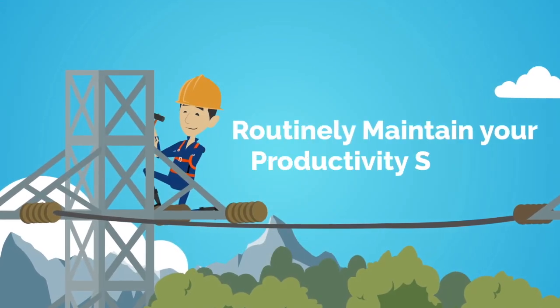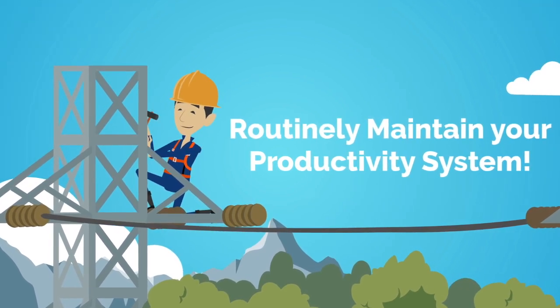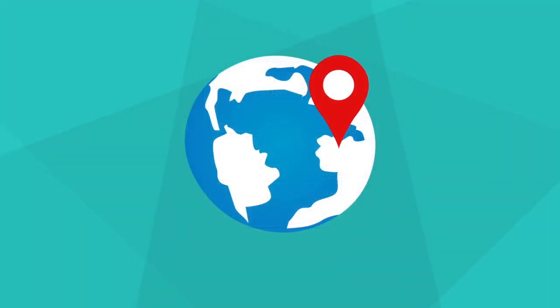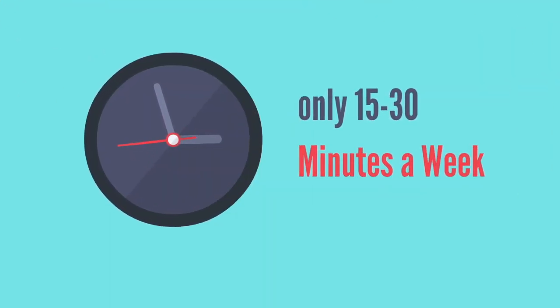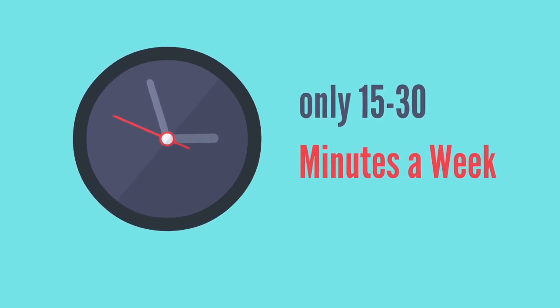Just like other things in life, a productivity system will need routine maintenance to make sure all your projects and actions are up to date. Hi, this is Dr. Vee Din from PhysicianZen. In this video, we will go over step twelve: how to perform the weekly review. The main purpose of the weekly review is to look at your productivity system from a global view through the perspective of your most current self. This ensures that you don't spend time on tasks that are not directly enhancing your current life. The 15 or 30 minutes you spend on your weekly review to clarify all your projects and tasks can save you hours, days, or even weeks of precious time.